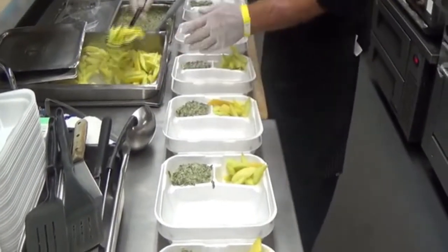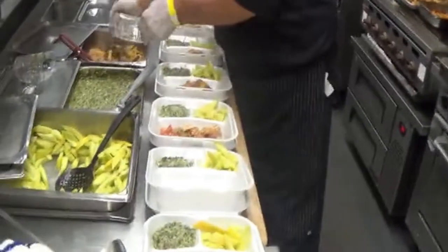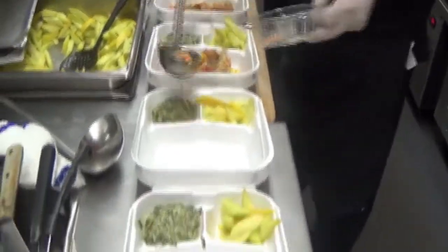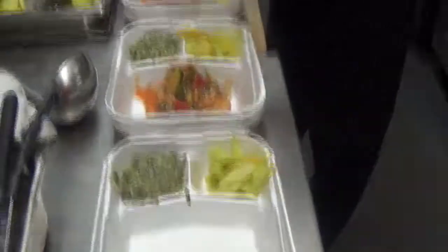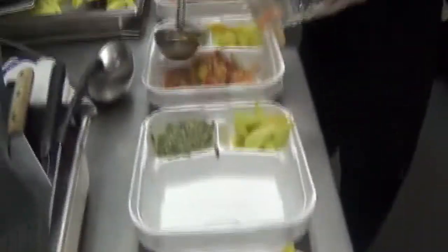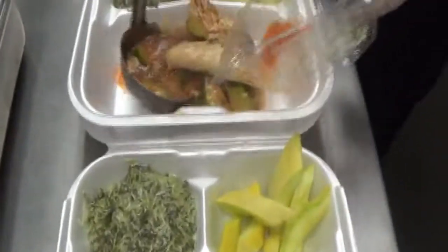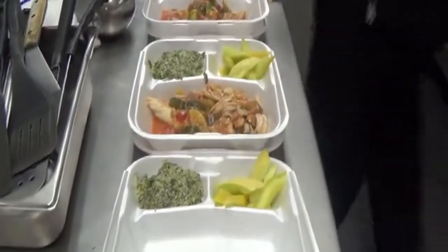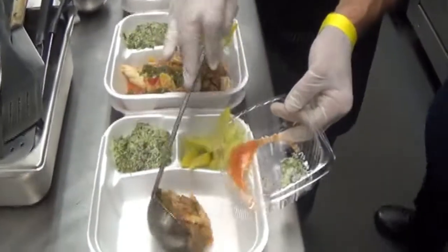Each container will get two sides of veggies. Mark is plating up the chicken ratatouille stew — look at that big ol' piece of chicken. They put a little parsley garnish on it, a little razzle-dazzle.